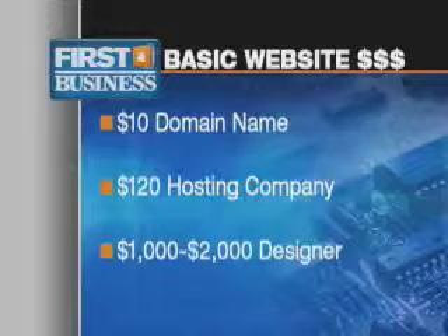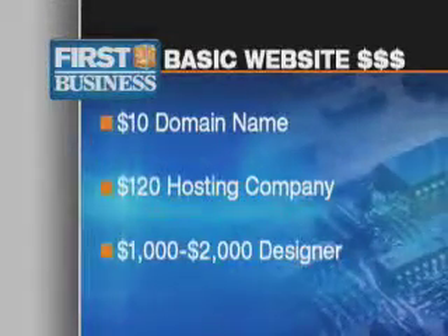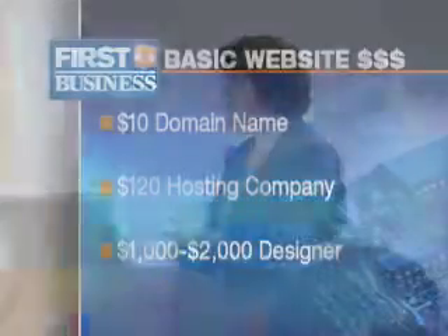For a basic website, Davis says plan to pay $10 a year for a domain name, $120 a year or less for a hosting company, and up to $2,000 for a designer. She recommends checking out the designer's clients to make sure you will get the best service.